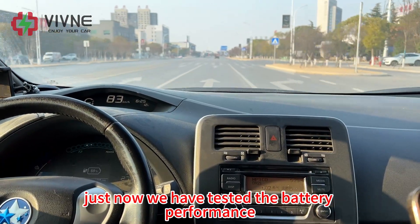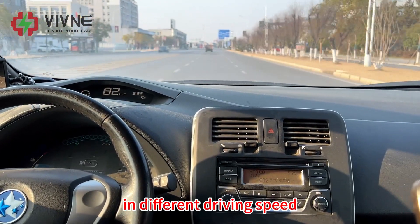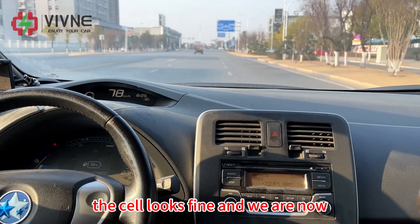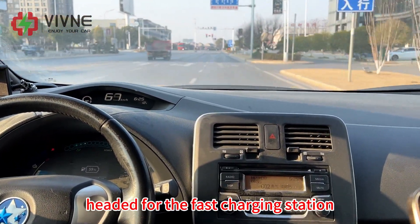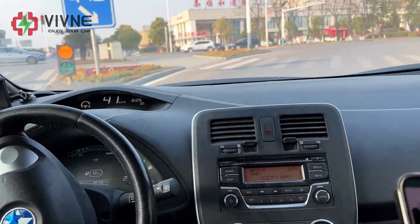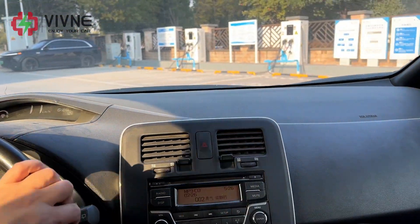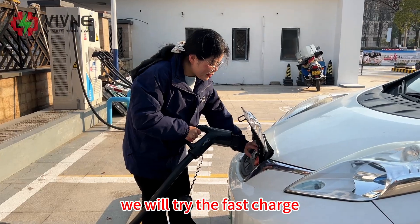We have tested the battery performance at different driving speeds. The cells look fine and we are now headed for the fast charging station to test the fast charge.